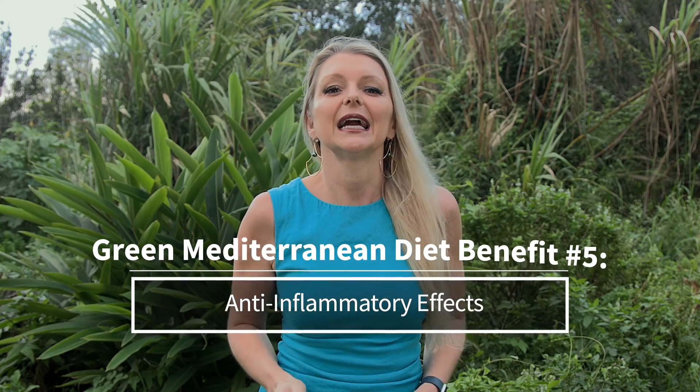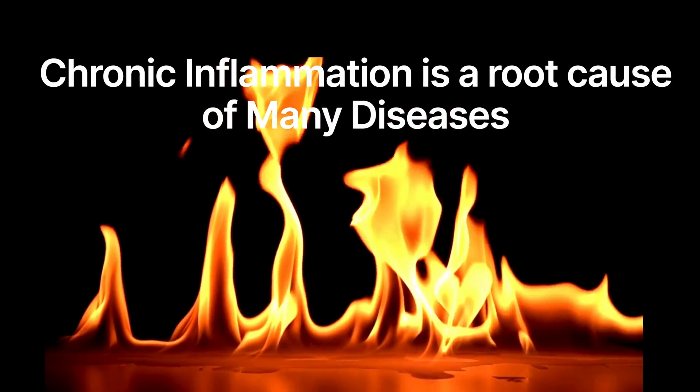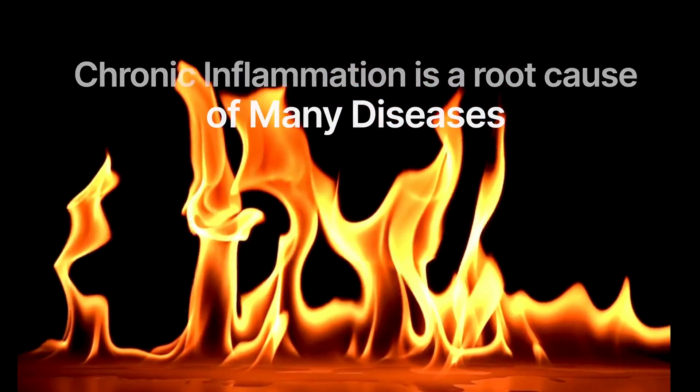Benefit number five: anti-inflammatory effects. Chronic inflammation is a root cause of many diseases. The Green Med diet, rich in anti-inflammatory foods like leafy greens, nuts, seeds, and olive oil, can help reduce systemic inflammation. This is crucial in preventing and managing chronic conditions like arthritis, heart disease, and even certain cancers.